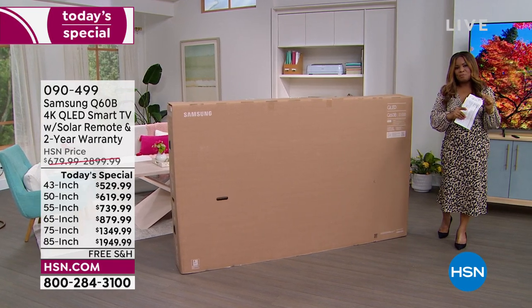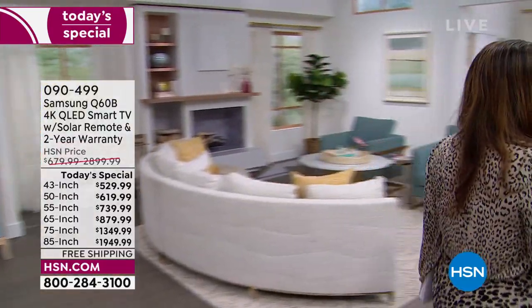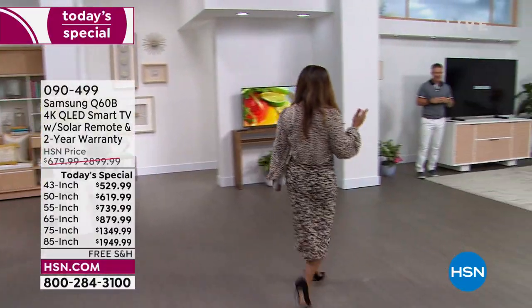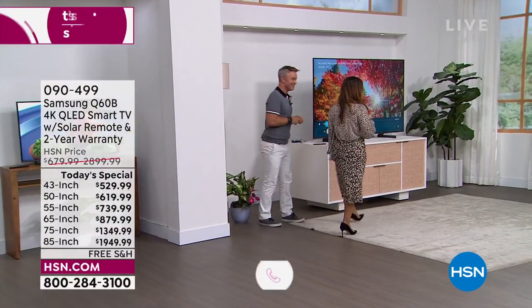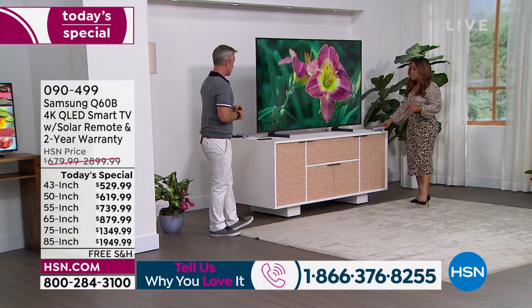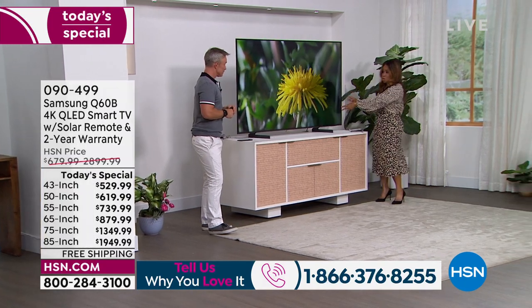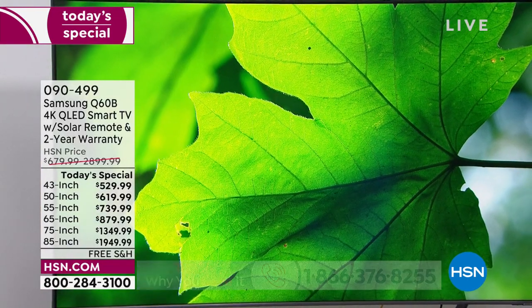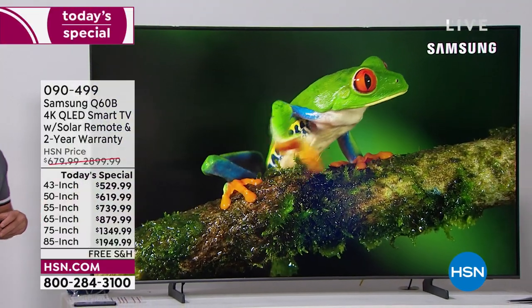I'm so thrilled that for the very first time in two years, we actually have our Samsung television and electronics expert live in our studios — Bill Duggan. It's great to be back. It is no surprise that this television has been very popular. This is the 2022 version. HSN is one of the first retailers to be able to get this brand new TV, so the one you're getting at home is not last year's model — it's the latest and greatest.